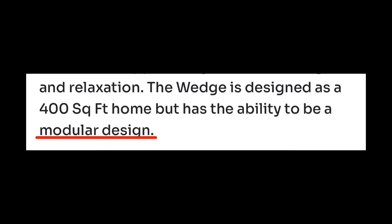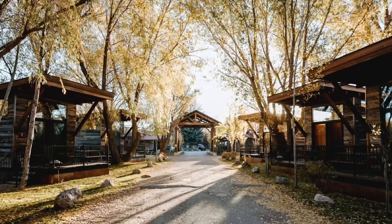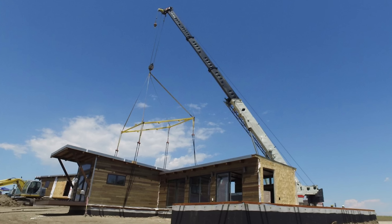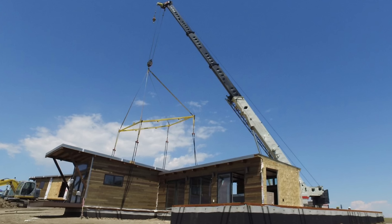An interesting thing about what Wheelhouse is building is they build modular homes, tiny homes, and RVs, and when you go through their models some of them have the ability to be a modular design. Certain builds can go in certain areas, and it's nice to know what they're willing and able to build. For example, a park model is perfect for a park model resort community, but if you want to put the home on a foundation in your backyard as an ADU, it likely makes more sense to build it as a modular. It's just nice to have options.